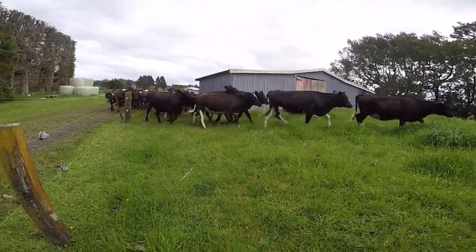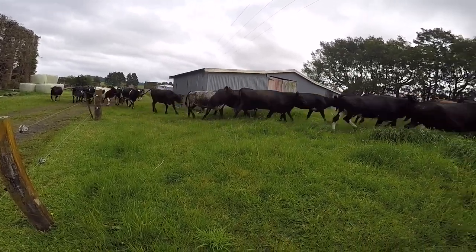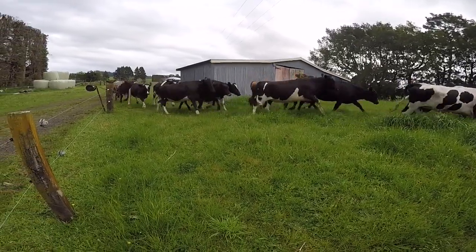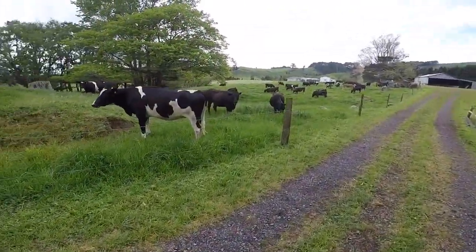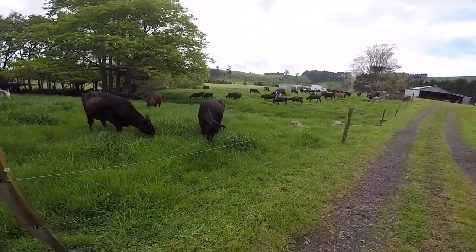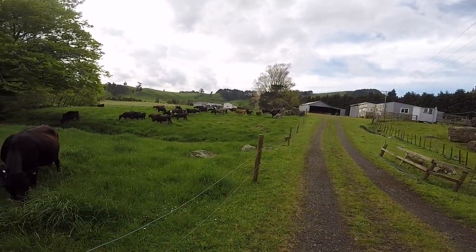We've just dropped off three shorthorn bulls here. There's one, and there's two at the back. We've just put three shorthorn bulls in with the heifers. There's one just there, and then there's those two maroon red and white ones up there.